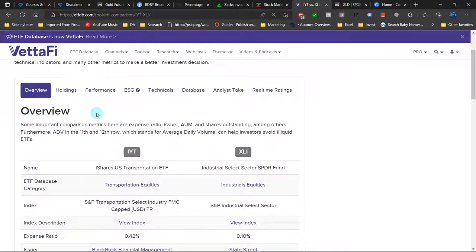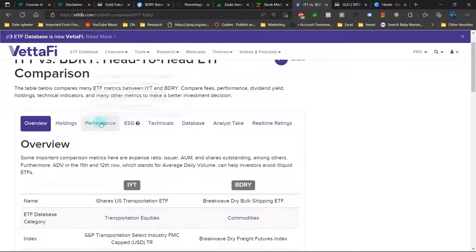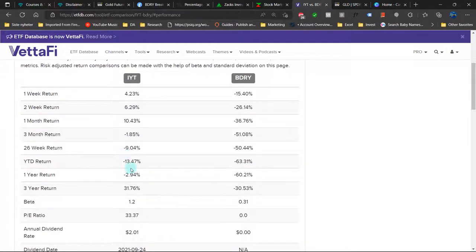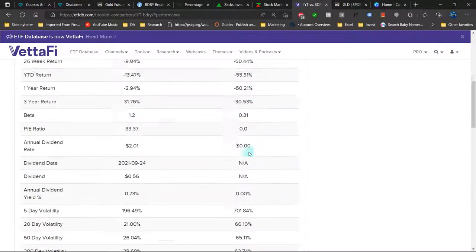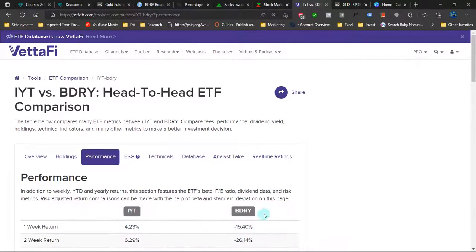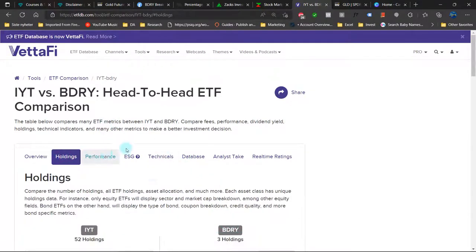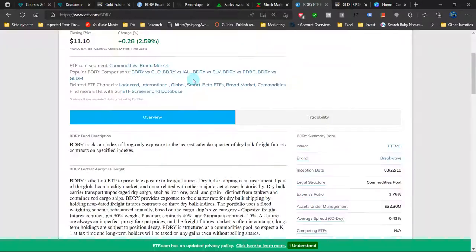Looking at some fundamentals, I'm comparing the IIT — the iShares US Transportation ETF — with the dry bulk shipping ETF. Year to date, dry bulk is definitively underperforming. Beta is lower for dry bulk. I'm not entirely sure whether the price earnings data is correct because we get zero here — I'm questioning the data for the BDRI ETF. Let's look at the holdings. I'm not entirely sure about the data.